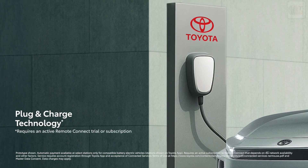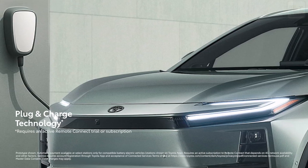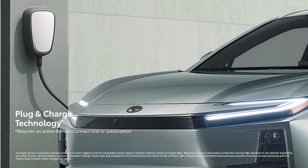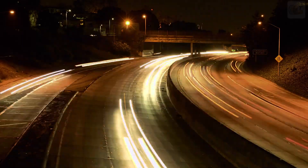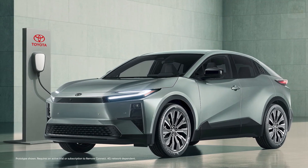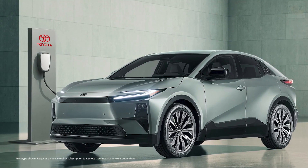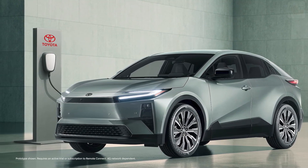CHR also includes plug-in charge technology designed for a seamless public charging experience with select providers. Once the payment method is set up within the Toyota app, drivers can simply plug in and charge with compatible chargers without needing additional apps or payment steps. NACS-supported charging locations and real-time charging status can be accessed through the Toyota app, allowing owners to easily monitor key charging stats such as current charge level, charging rates, and estimated completion time — all in one place.